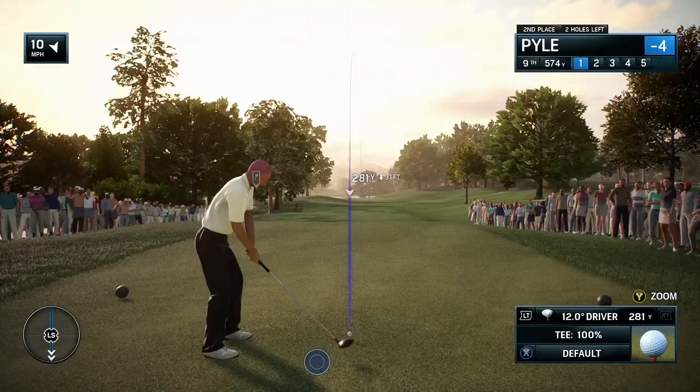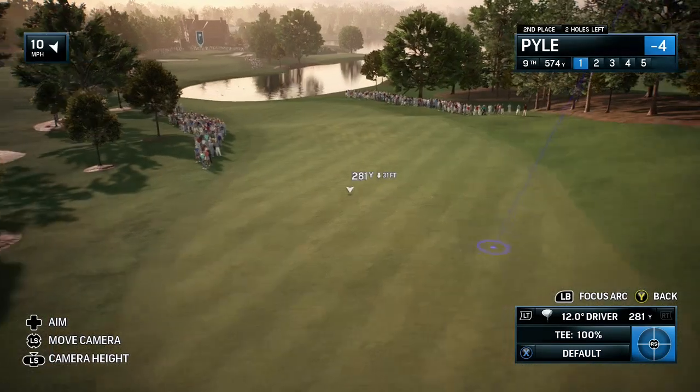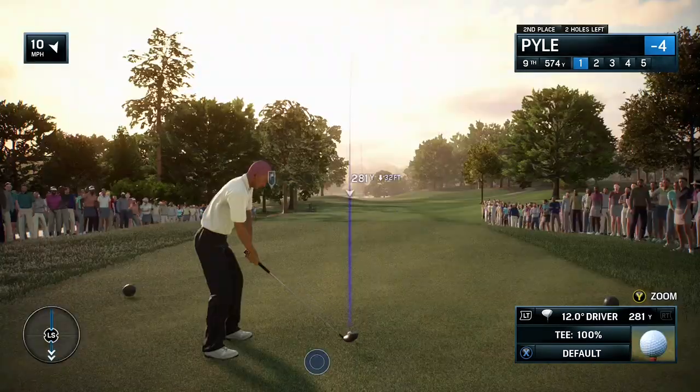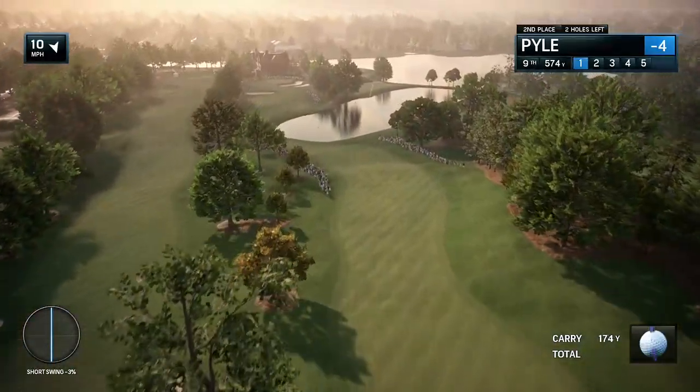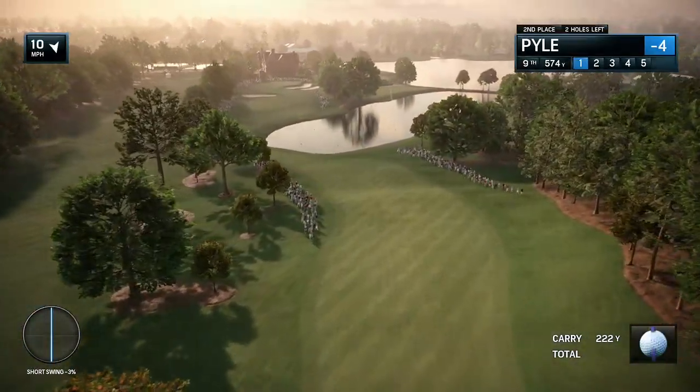We mentioned at the start of this Tour Championship, Eastlake is a par 70 — so just two par fives. And here is the first on the golf course. It's the ninth, 600 yards. There's some water in play — still, though, a good chance for birdie.